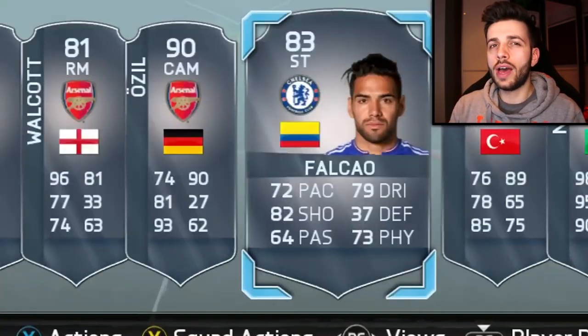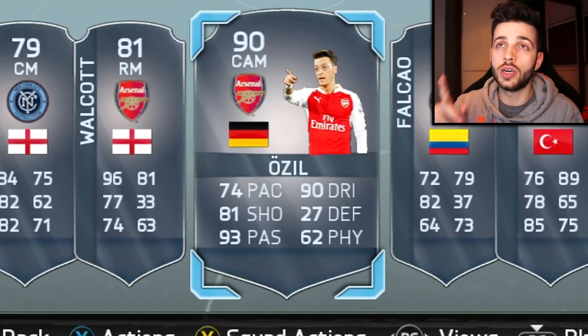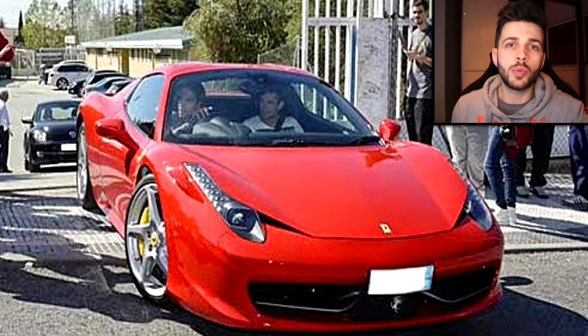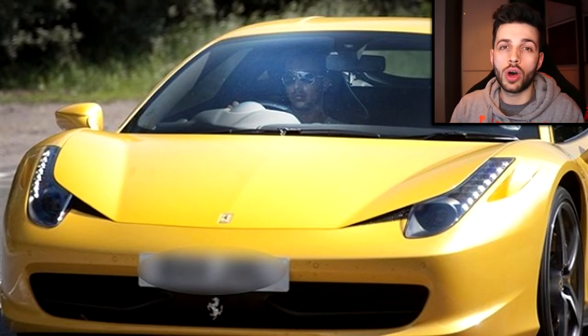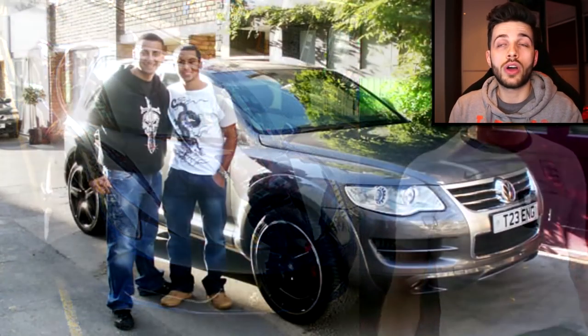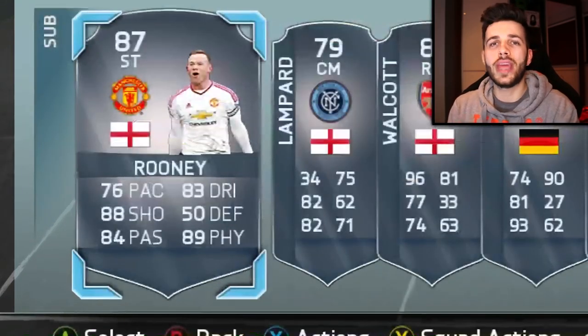The next four players all have something in common — they've all got a Ferrari 458. That's Falcao, Ozil, Walcott and Frank Lampard. Frank Lampard though also has another Ferrari, a Scaglietti. Walcott has been seen with Yanni — a guy who wraps cars and does interior work — so he must have had some work done on his car. Last player on the sub bench is Wayne Rooney, who has a Vanquish similar to Fabregas and also a BMW i8, a hybrid supercar that looks like a concept car but is actually just about achievable for a normal working person.